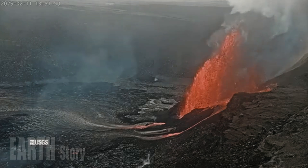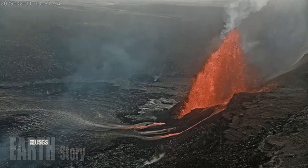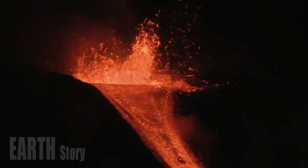Hawaii's Kilauea volcano erupts, spewing lava 330 feet into the sky. The Kilauea volcano began erupting and spewing lava into the air once again on Tuesday on Hawaii's Big Island.